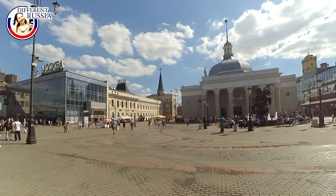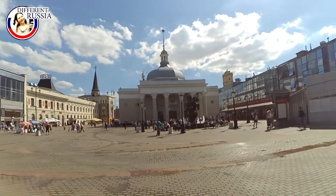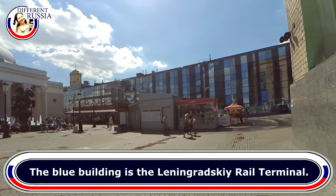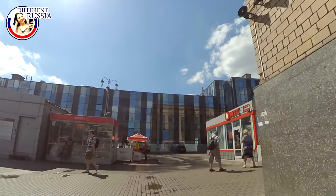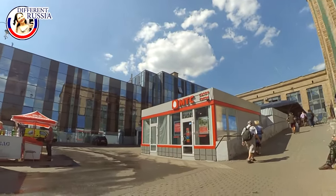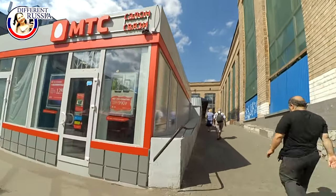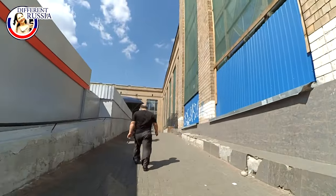The first rail terminal was Leningradsky. From that terminal, trains go in the direction of St. Petersburg. From 1924 up to 1991, St. Petersburg was called Leningrad, so the name of the terminal — Leningradsky — is connected with the name of the city Leningrad.